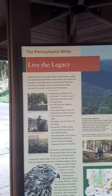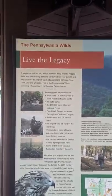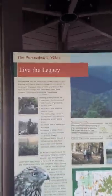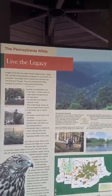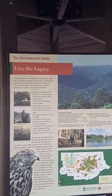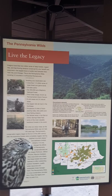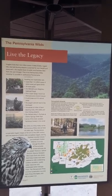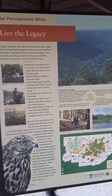The Pennsylvania Wilds legacy: imagine more than 2 million acres of deep forest, rugged hills, and fast-flowing streams conserved for your benefit and enjoyment — the largest block of public land between New York City and Chicago. This is the Pennsylvania Wilds, covering 12 counties in north-central Pennsylvania. Awaiting your exploration are more than 1.5 million acres of state forests and game lands, 29 state parks, 500,000 acres of Allegheny National Forest, Pine Creek Gorge known as the Pennsylvania Grand Canyon, eight wild areas and 24 natural areas, the largest wild elk herd in the northeast, thousands of miles of backpacking trails, bike paths and trout fishing streams, the darkest skies in the east at Cherry Springs State Park, and some of the most valuable hardwood forests in the world.